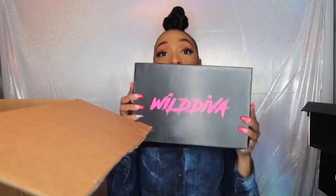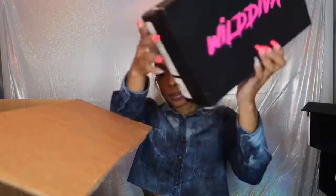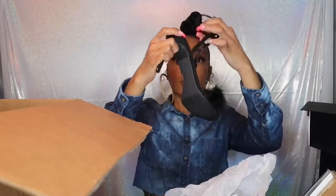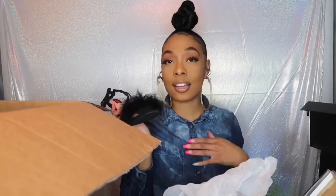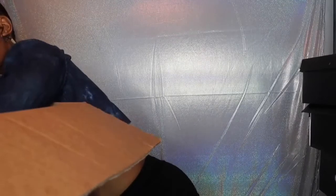Next we have another wholesaler — Wild Diva apparently wholesales shoes as well. This shoe is called the Heavenly Mistaken — it's a fur heel in black and it has an ankle strap. I love fur any time of the year. Fur is just so classic to me.